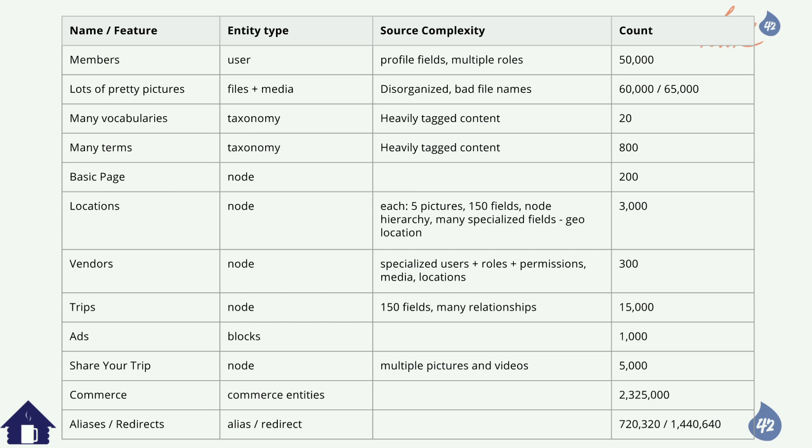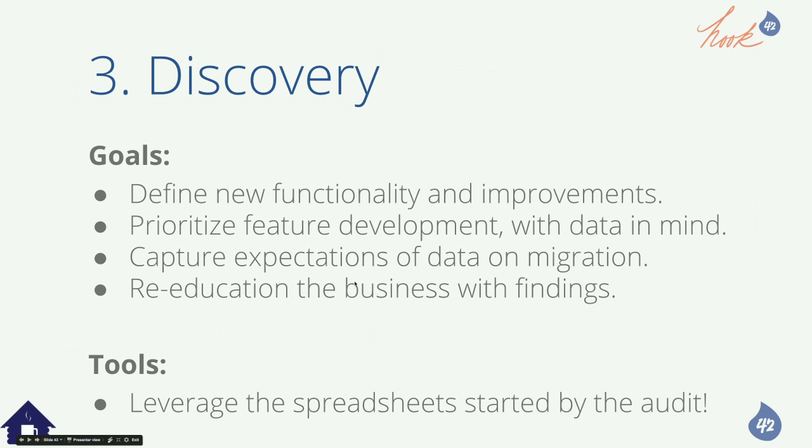This is where you capture expectations on the data migration — make sure unpublished blog posts get carried over because they like to look at them. Re-educate the business with findings. Ask for pain points: what don't you like about your site? What do you want to re-architect? You'll find some things done a certain way in Drupal 6 just because it was easy in D6, but maybe that's not what they actually needed. It can be easy in Drupal 8 — you can throw that out. Artifacts: a feature list and feature roadmap.